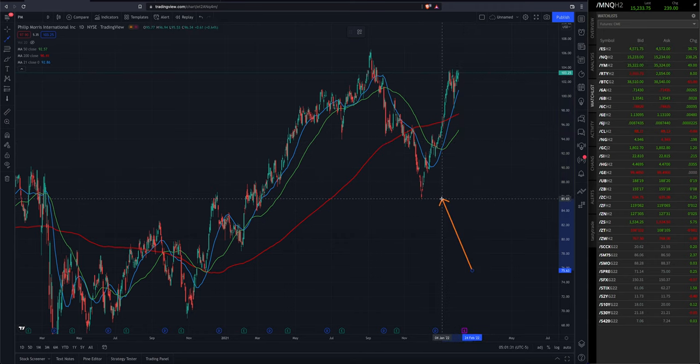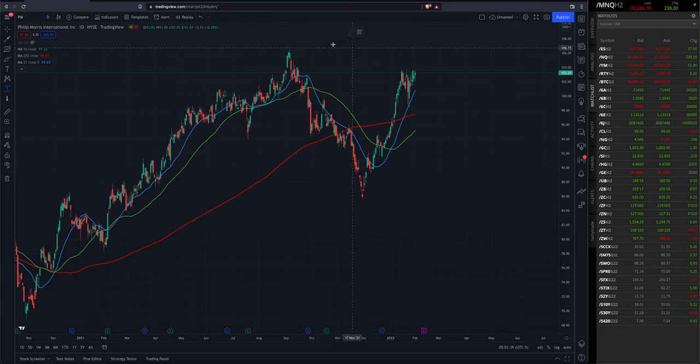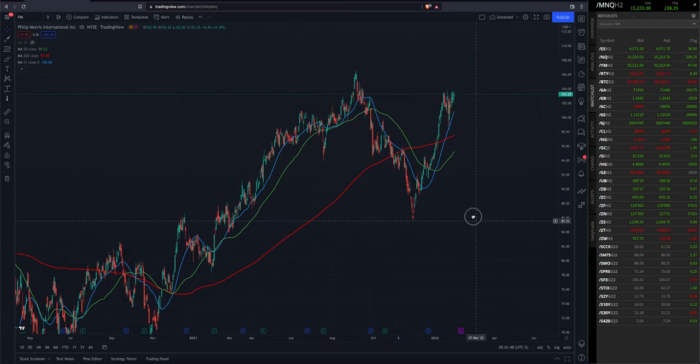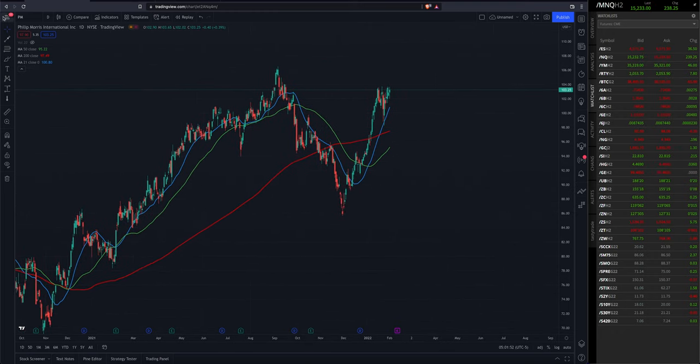Looks like that rally was from about $80 some dollars up to where we're at today, about a hundred bucks. That decline for Philip Morris was about a 20% correction, and so far that looks like about all it needed before continuing its uptrend.